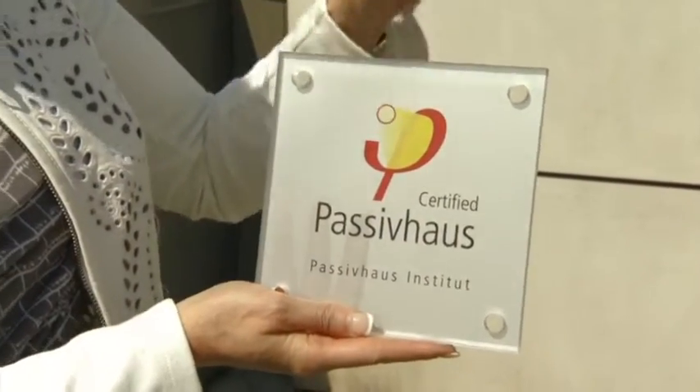A certified passive house isn't official without the plaque on the outside — and this is the only one in Vancouver. This is the gold standard. It aligns very well with the city's Greenest City goals; Vancouver also has a hundred percent renewable energy goal, and a certified passive house achieves a hundred percent renewable energy as well as carbon neutral new construction.